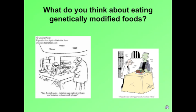So after learning some of these facts, what do you think about eating genetically modified foods, also known as GMOs?